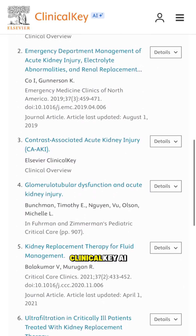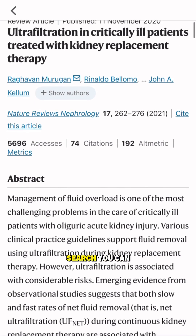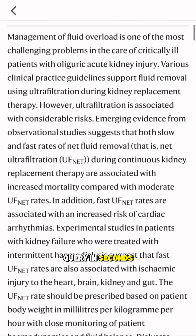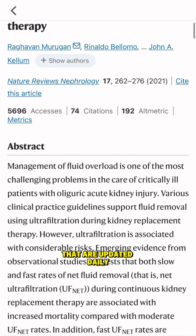This is where Clinical Key AI, built exclusively for clinical use, sets itself apart. With a quick search you can get clear referenced answers to your clinical query in seconds, straight from trusted clinical sources like The Lancet that are updated daily.